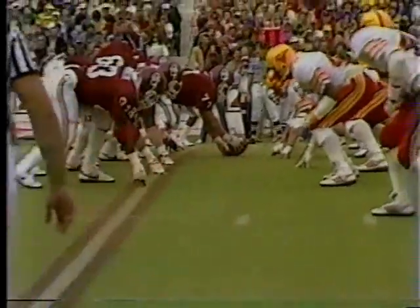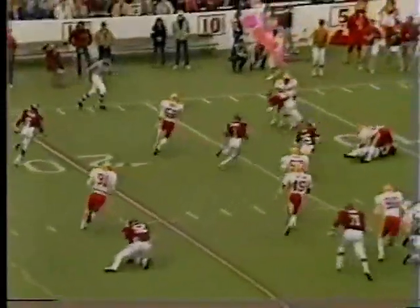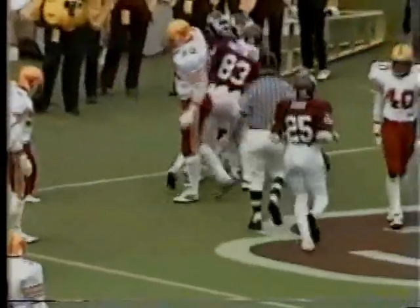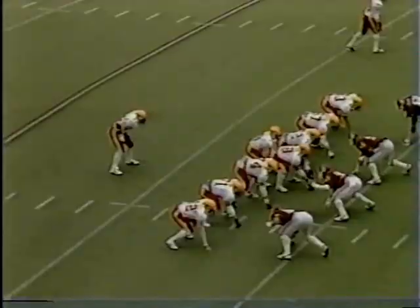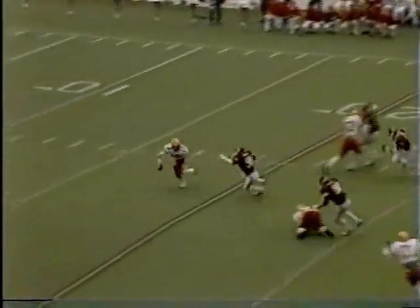Danny Bradley on the keep, trying to find some place to go, pitches the ball — room at the 20, 15 — finally runs out of bounds. From the 19, Sewell goes in motion, they're in the I. Bradley on the corner, got some room at the 10, 5 — Touchdown! Danny Bradley, three of six on third down conversions.